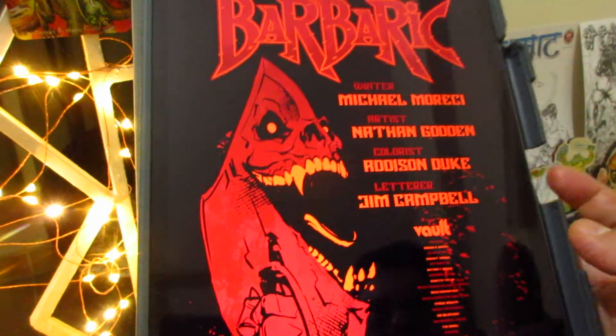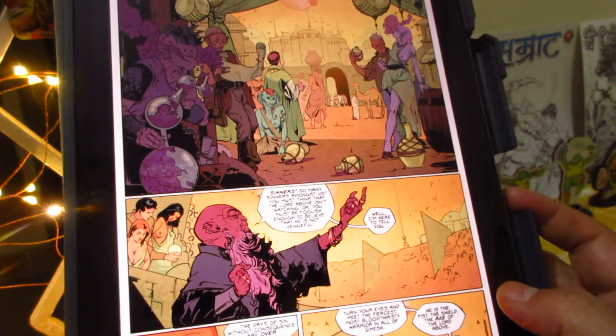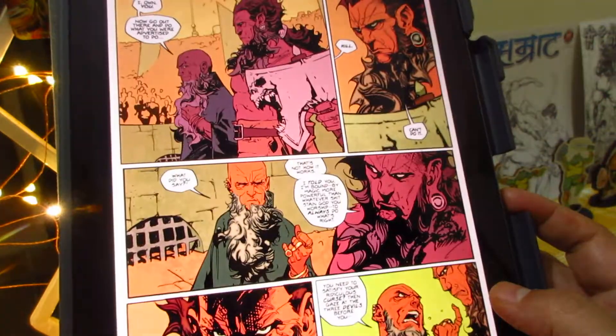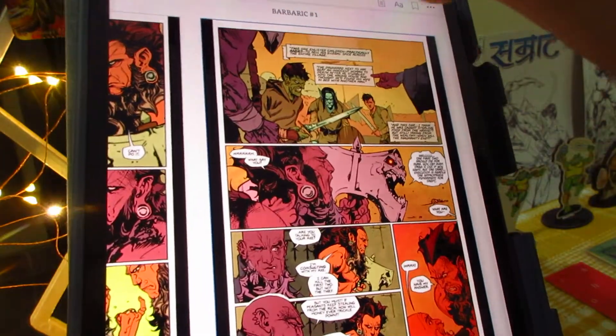The last book today is called Barbaric. As the title suggests, it looks quite dark — it has a Mike Mignola type of aesthetic, very interesting art. It looks like a very well-drawn book.